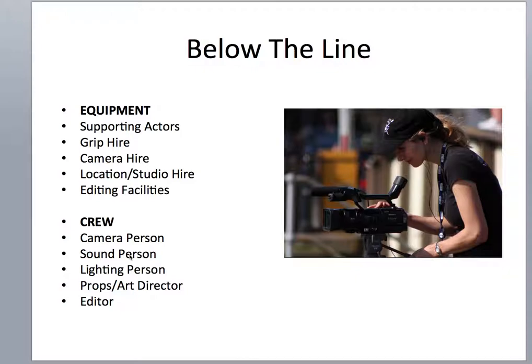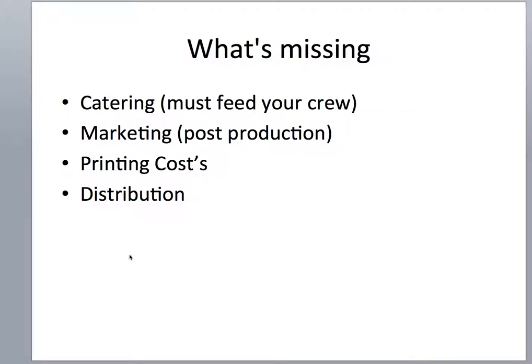There are some other parts of the budget. Things like catering — you've got to feed your crew. You can't expect them to work for 12 hours and not have any food or drinks. Marketing is really important in post-production: things like posters, newspaper ads, print costs, and even distribution — that's getting your films into cinemas through distribution companies.